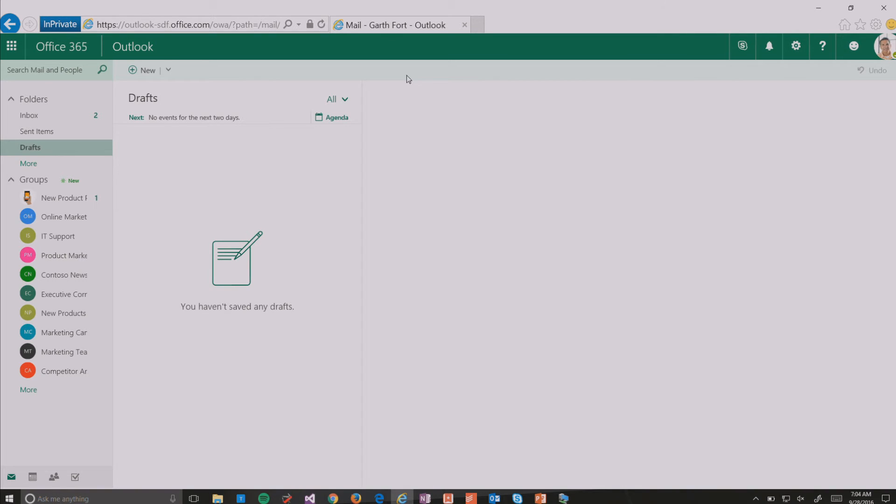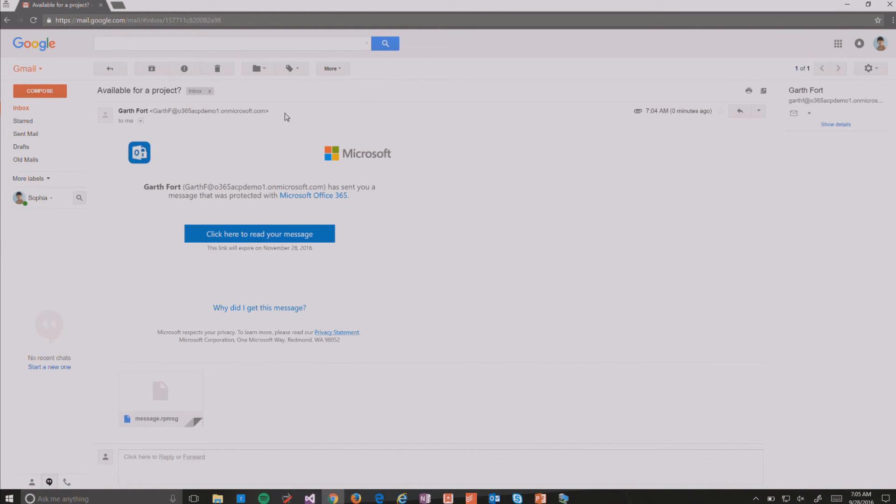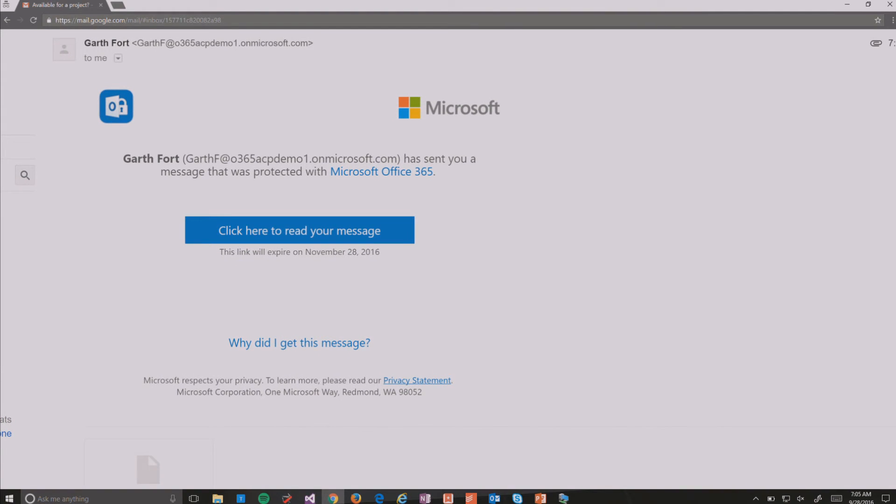The only reason we can do that with high confidence is that the recipient experience has to be fluid. So let's take a look at what that would be like for Sophia. Now I'm switched over to Google Chrome, signed in as Sophia in her Gmail account. When I click refresh, you see the message from Garth has come in. If you've used IRM today and tried to send someone outside your organization an IRM message, you're probably familiar with the experience—it's pretty jarring and doesn't allow the recipient to quickly read and respond. Well, here's the new experience we're providing: a new, cleaner message. We're going to allow you to customize it—for example, put your company logo here and some other things.